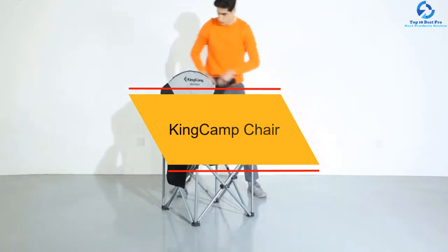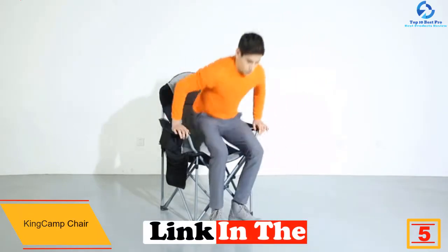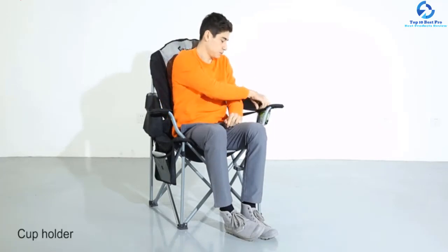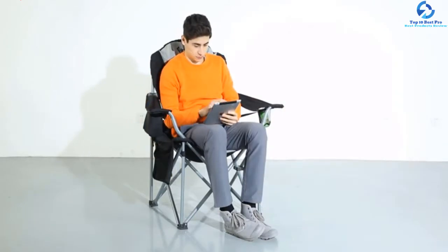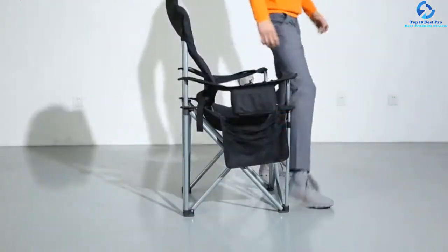At number five, we have the King Camp heavy duty lawn chair, the most comfortable option on the list due to its lumbar support. It is padded and quilted to provide a soft sitting experience. The user-friendly design includes a mesh cup holder, a cooler bag, and two side pockets for your magazine, book, or cell phone. The oversized design ensures a comfortable fit. It is made from oxford fabric and steel tubes for longevity, comes with a one-year warranty, and is perfect for both home use and camps.